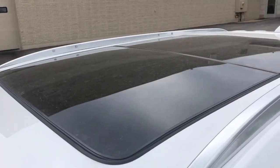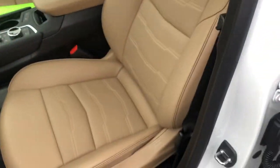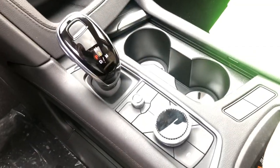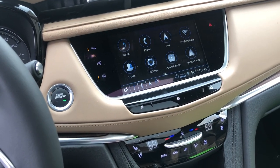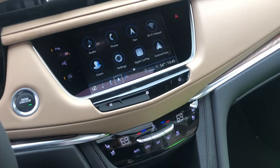It does have the panoramic sunroof just like yours as well, with a similar stitching pattern and some new upgrades. It has an electronic precision shifter as well as a rotary controller that allows you to control things on the screen without having to get fingerprints directly on there.